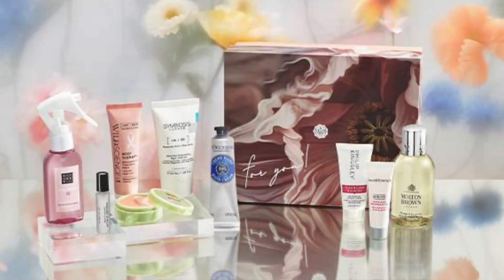Talking of limited edition collections, did you know that Glossy Box have just brought out their Mother's Day edit which looks so beautiful, so gorgeous. There are really amazing products in there and I think there's a discount code or two floating around if you want to save yourself some money on that one.